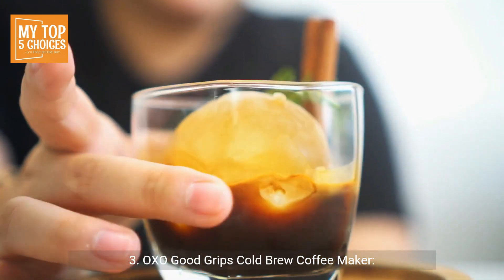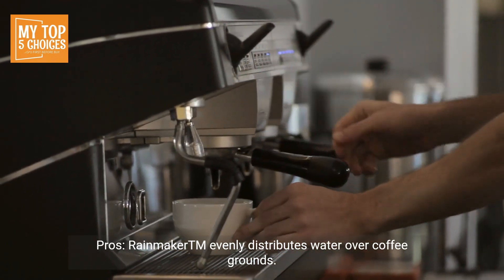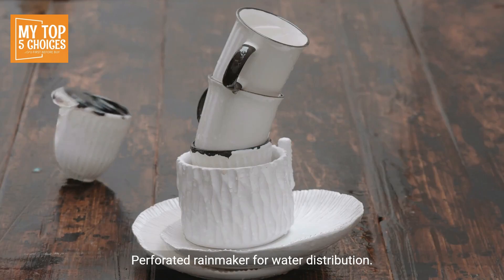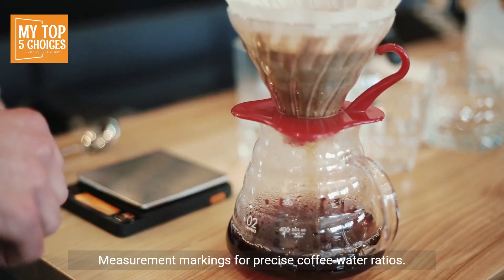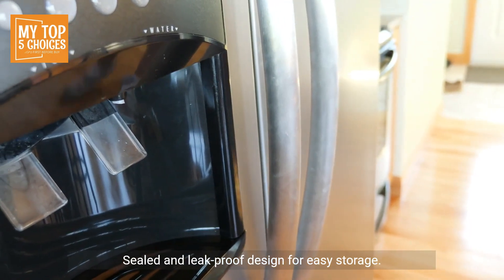3. OXO Good Grips Cold Brew Coffee Maker. Pros: Rainmaker™ evenly distributes water over coffee grounds, ultra-fine mesh filter for a clean brew, perforated rainmaker for water distribution, measurement markings for precise coffee-to-water ratios, sealed and leak-proof design for easy storage.